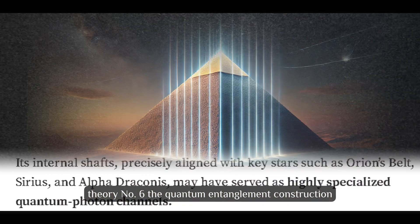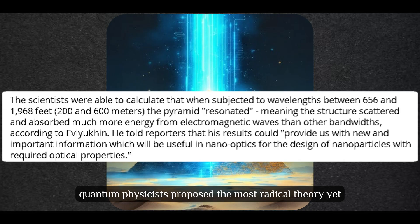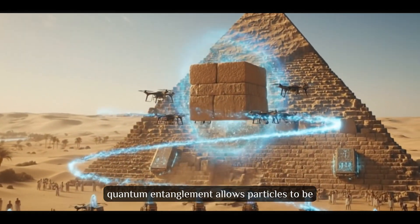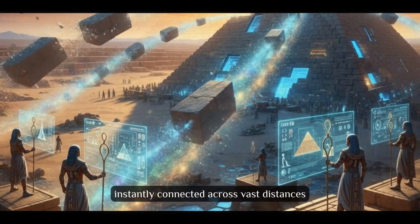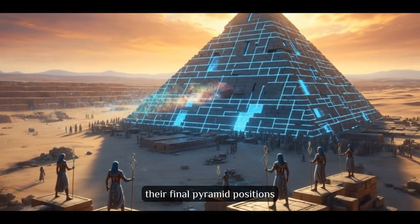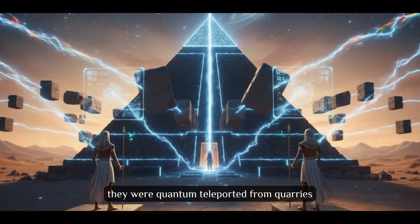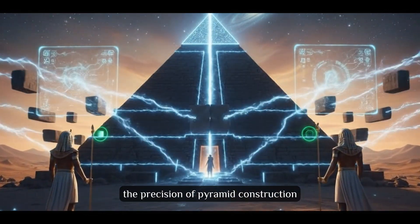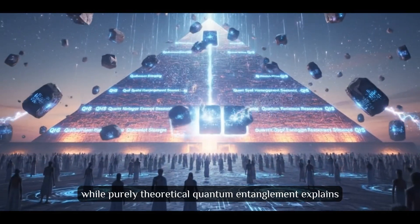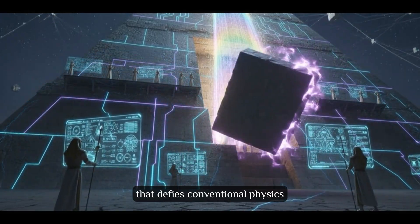Theory number 6: The Quantum Entanglement Construction. In 2023, quantum physicists proposed the most radical theory yet — ancient Egyptians may have discovered quantum entanglement. Quantum entanglement allows particles to be instantly connected across vast distances. If Egyptians understood this principle, they could have entangled quarry stones with their final pyramid positions, meaning blocks weren't physically transported — they were quantum teleported from quarries directly into place. While purely theoretical, quantum entanglement explains impossible construction speeds and perfect block placement that defies conventional physics.